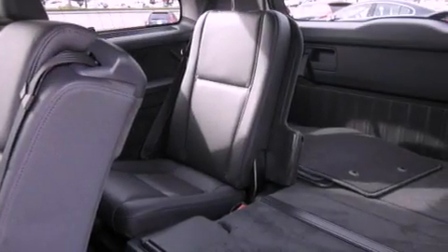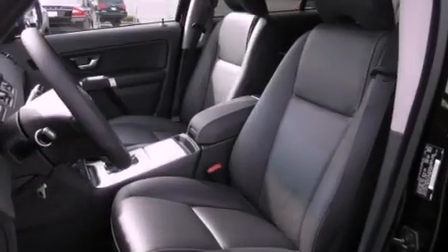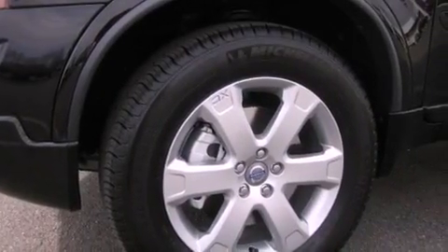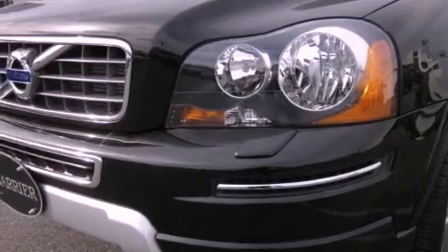Features include a sunroof, heated seats, parking distance sensors, a CD player, a traction control system, an anti-lock braking system, memory settings for the seat positions so you can recall your favorite alignment with the push of one button, air conditioning with automatic climate control, and cruise control.